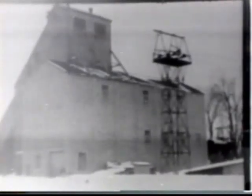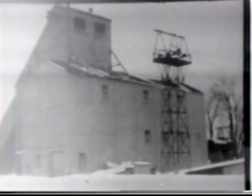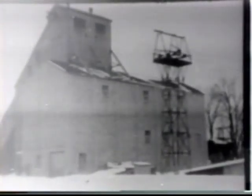The ore pours into the primary crusher building. In this building, the ore is crushed and screened, separating the zinc from the small amounts of lead and the larger amount of pyrite associated with it.